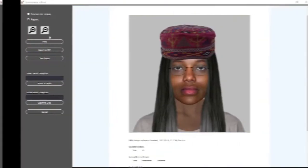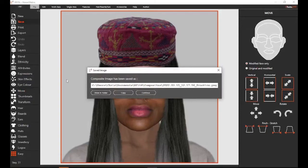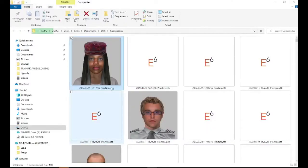eFit secures your data and records a complete audit trail of the construction process. Inbuilt functions mean saving, printing, distributing, and uploading the final image are made as simple as possible.